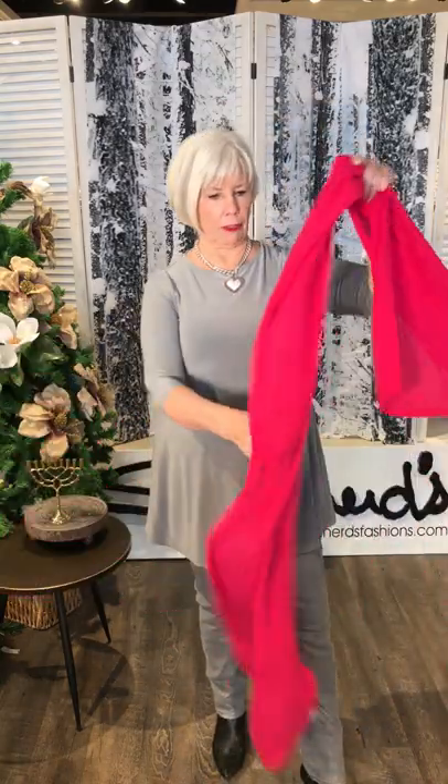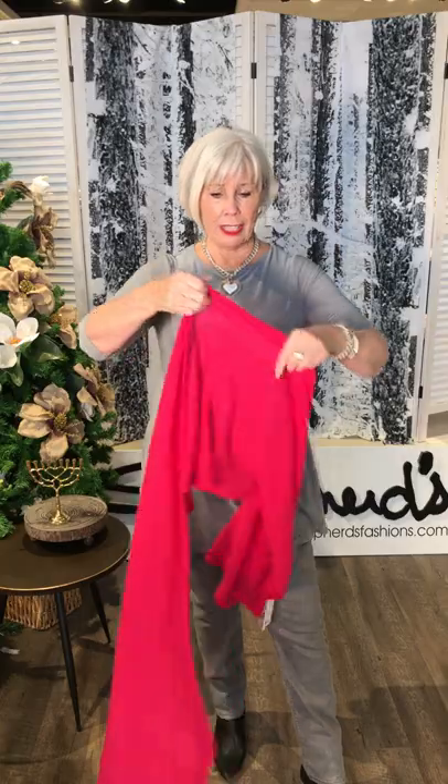Look at this cashmere stole — it just takes it, oh my gracious sakes, to a completely different level. Just a pop of color and the importance of accessories. And I have the same necklace on, but I have this beautiful bracelet as well — layered with the gift with purchase.